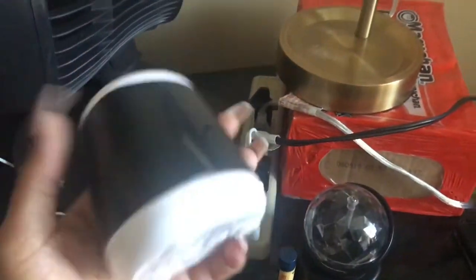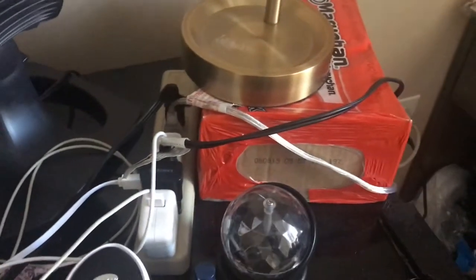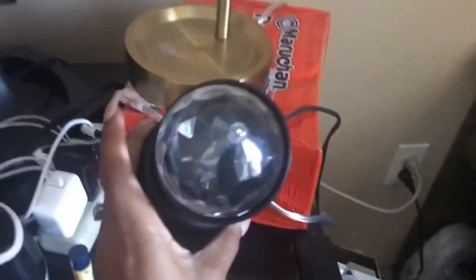Then that is a speaker I got for Christmas a while ago, and a disco ball light that I got from Hobby Lobby.